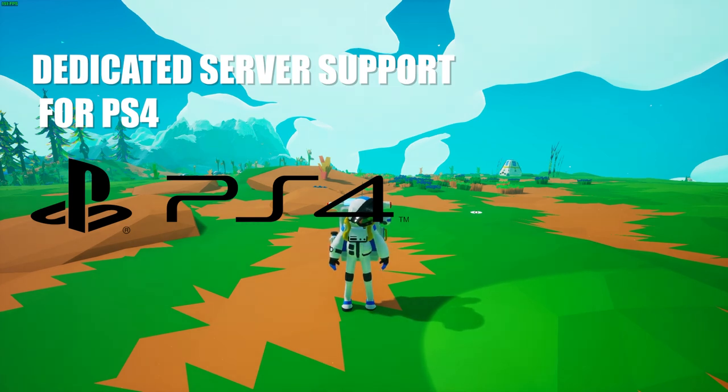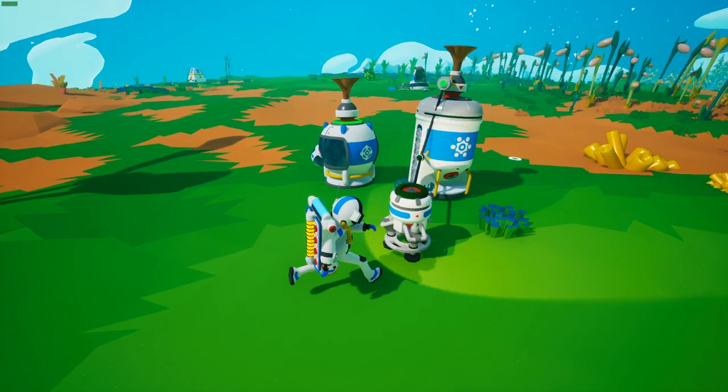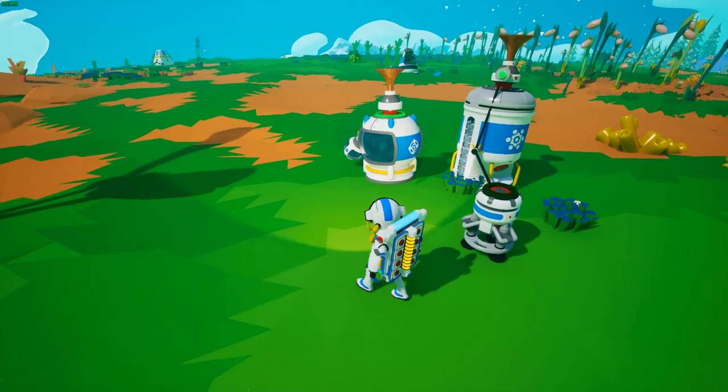Another cool addition to the Q1 update is dedicated server support for PS4. Those of you on PS4 can now play with Astroneers on any platform by joining an existing dedicated server or hosting your own.